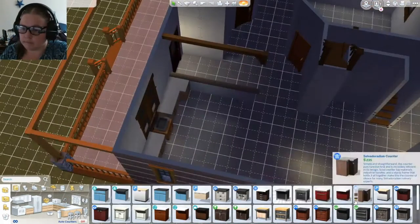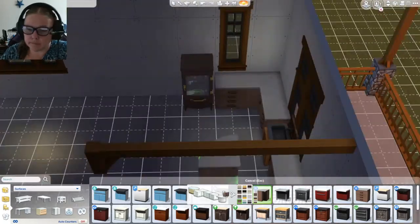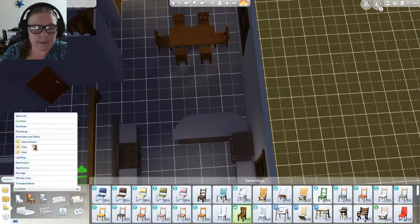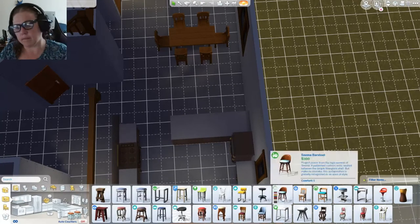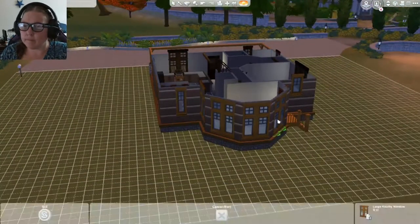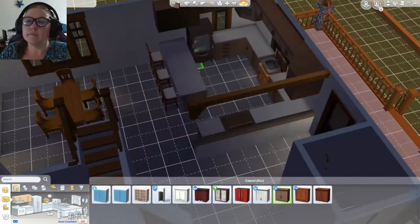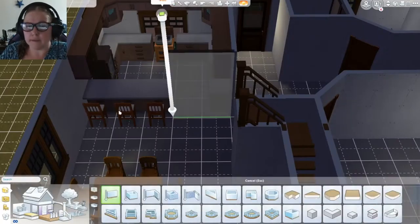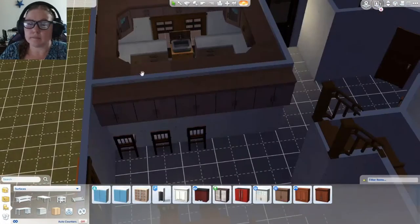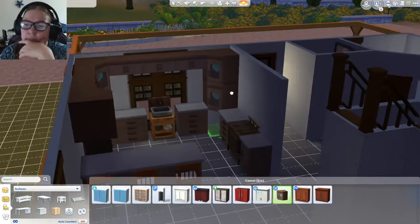Toilet. Sink. Shower. Okay, there we go. So that's a bathroom.